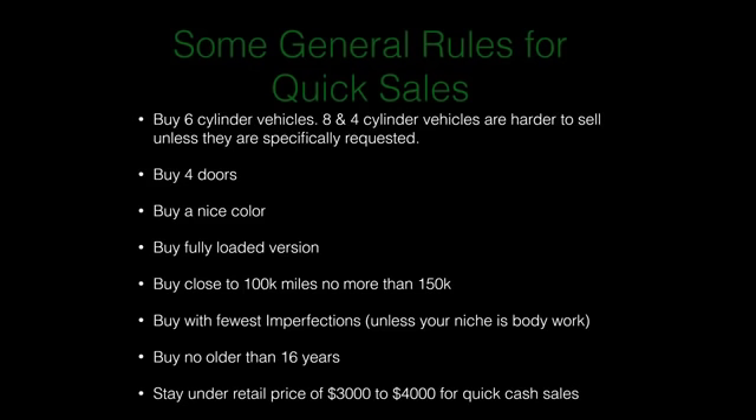Always buy a nice color — color matters. A strange or unique color means you need a unique customer, so it'll take longer to sell. Try to buy the fully loaded version: moonroof, sunroof, automatic transmission, upgraded sound system, etc. Buy as close to 100,000 miles as you can, but in the used car market buyers understand they're getting high-mileage vehicles. A reasonably reliable range in my opinion is between 100,000 and 150,000 miles, depending on the vehicle.